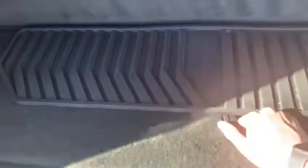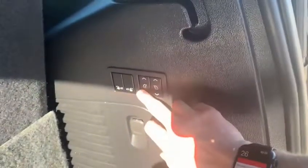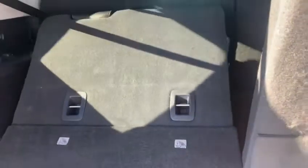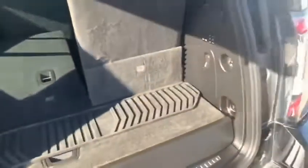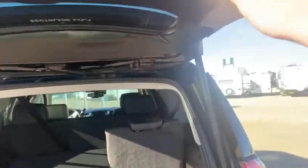Lots of room back here. You do have a storage compartment right here, and folding rear seats with just the touch of a button — that goes for the second and third row. You can close the trunk up with one click of a button up here.